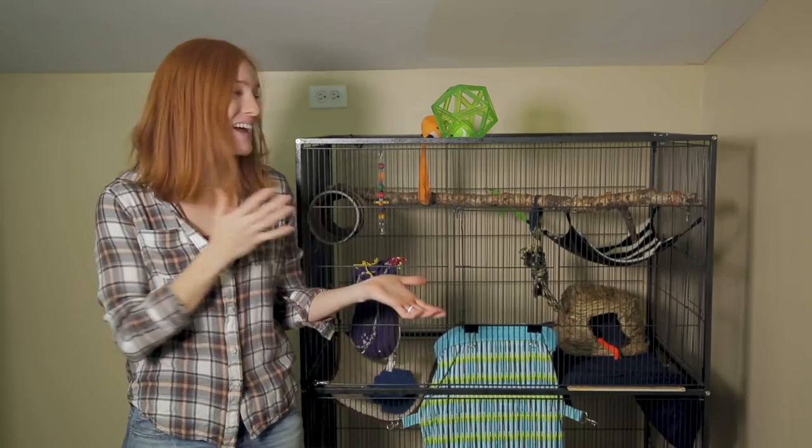A year ago, we were contacted by someone who had taken in two foster animals that were abandoned in an apartment. After a year of no success finding them a home, she turned to Animal Wonders. At the time we had no available space, but I let her know we were in the process of building an expansion. Ten days ago she emailed me again and asked if we could take them in, and I said yes.